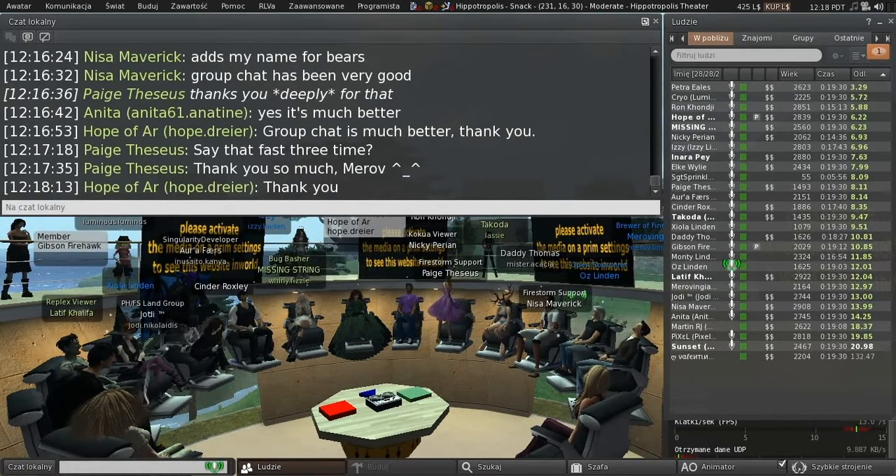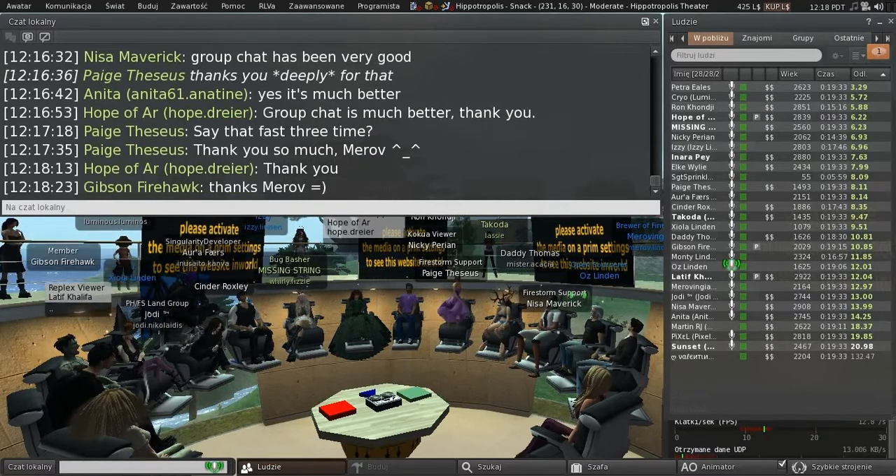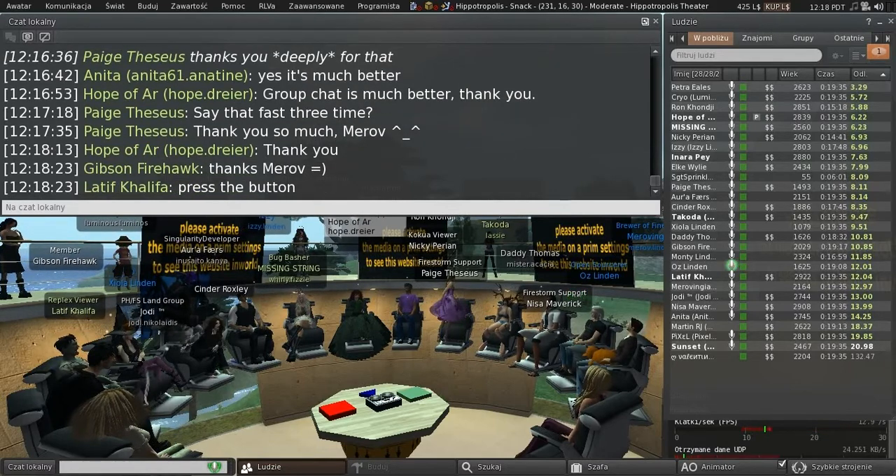That means you'll want to pick up the HTTP pipelining changes as early as you can, because you'll get a lot more out of them when you're talking to the CDNs.